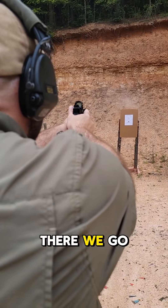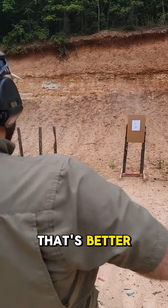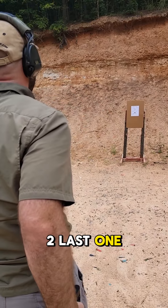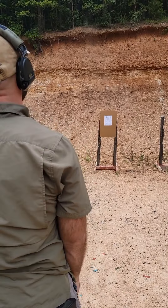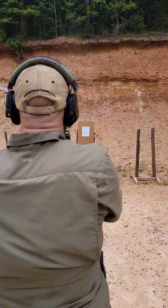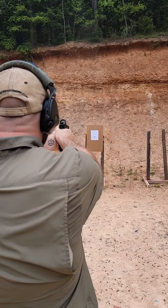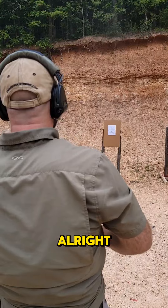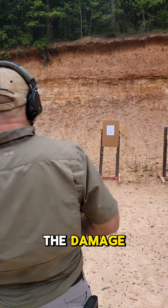There we go, that's better. 472 on the last one. All right, let's go check the damage.